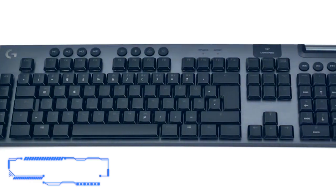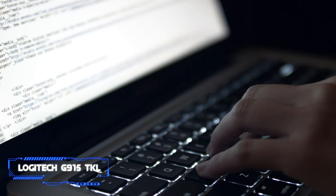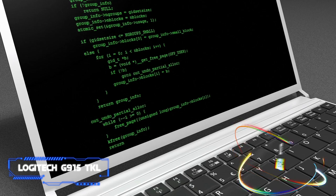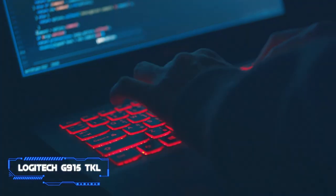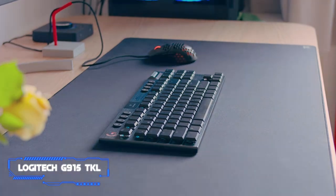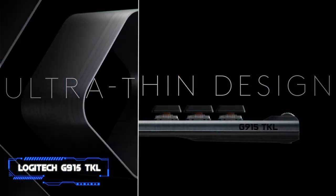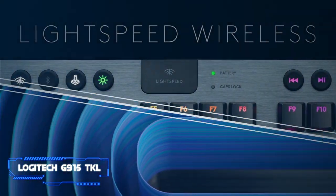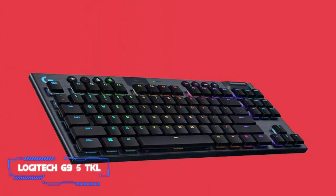Logitech's keyboard features RGB lighting that can be personalized to suit your needs, with over 16.8 million colors to choose from, offering endless possibilities and even custom animations through the Logitech G-Hub software. You can expect fantastic accuracy and extremely responsive keys, perfect for long days spent programming. The mechanical keyboard delivers the clicky sound we all know and love, making it the ideal choice for work or play. After a wireless keyboard that will save some space on your desk, look no further than Logitech's offering.